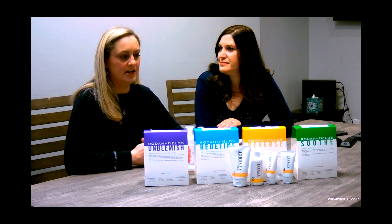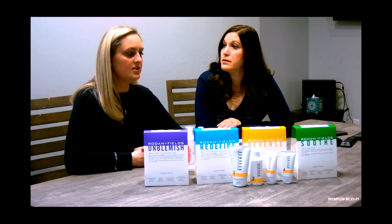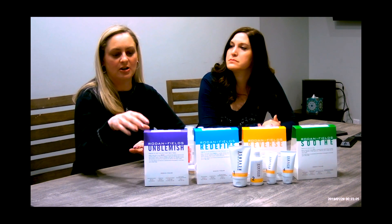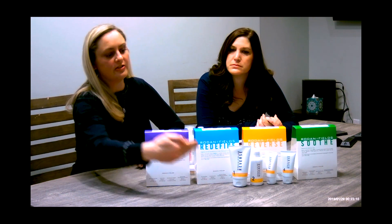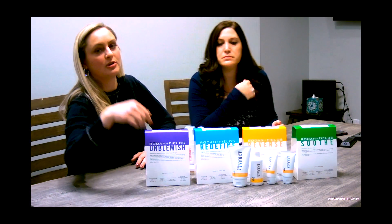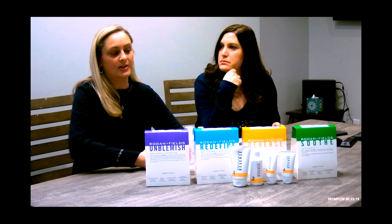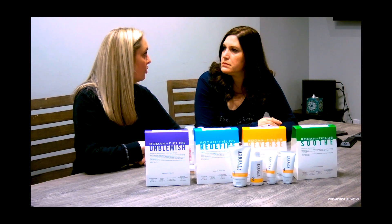I've been using the products probably over three years and been a consultant for a little over a year. This is just a sampling — these are the little kits. If you were to order a kit, this would come in the mail with the products. This is a sample of the reverse kit, which is for uneven skin tone or people like myself that have melasma, which is hyperpigmentation in certain areas of your face. It just helps bleach that hyperpigmentation out and make the skin tone more even.